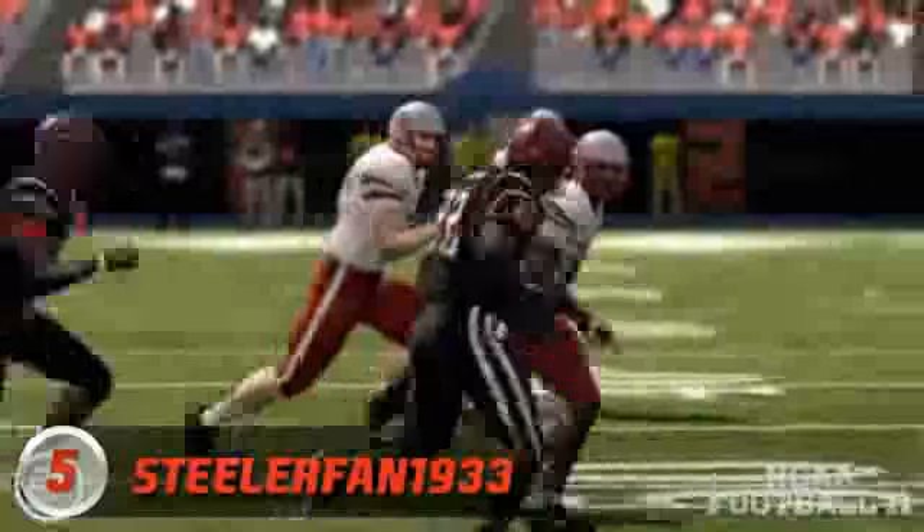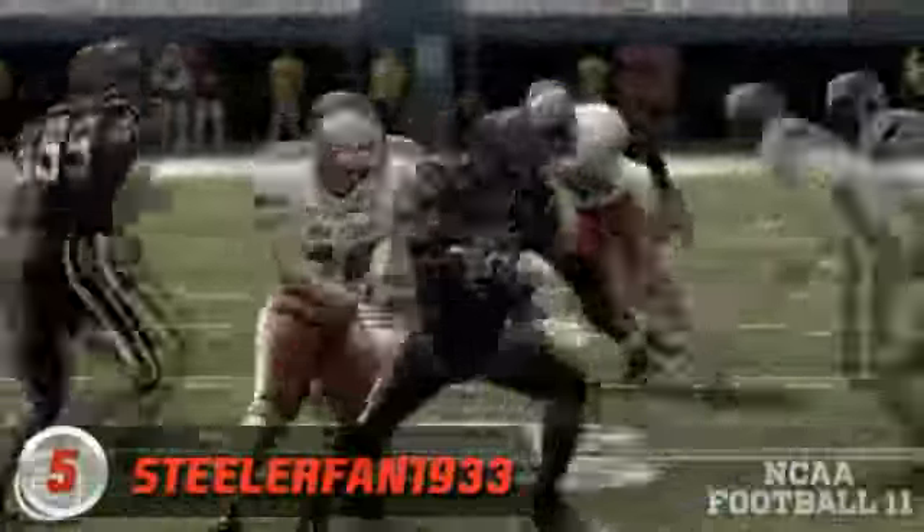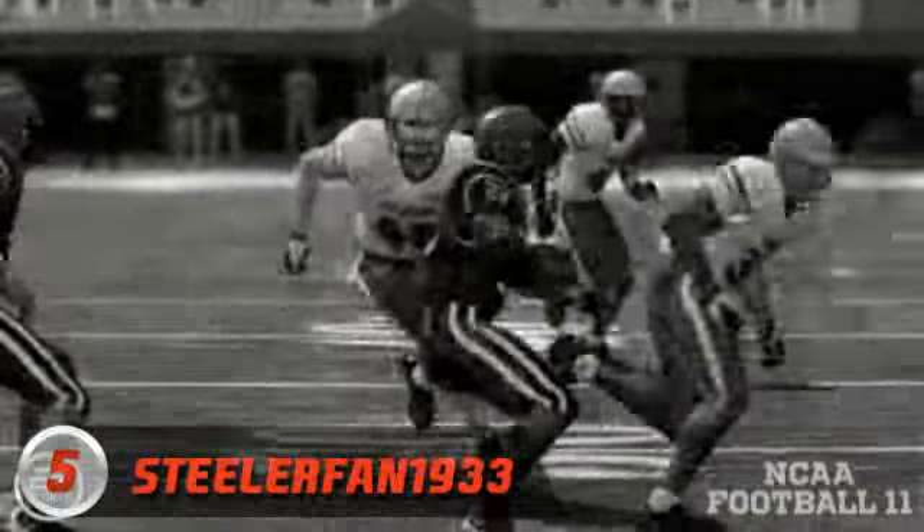At number five, Steeler fan 1933 — New Mexico State versus San Diego State. Look at this move he puts on him. We need to see that again, and maybe one more time in black and white.